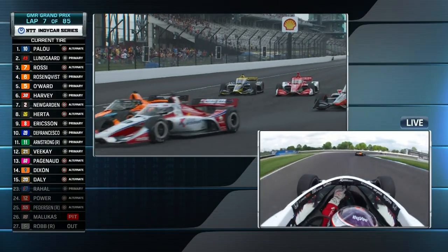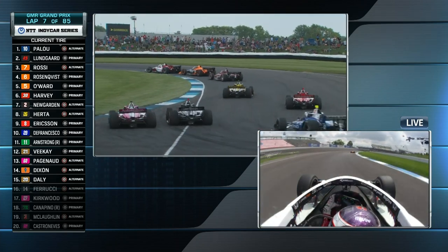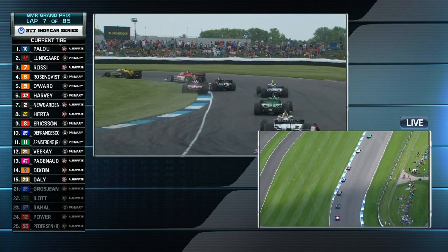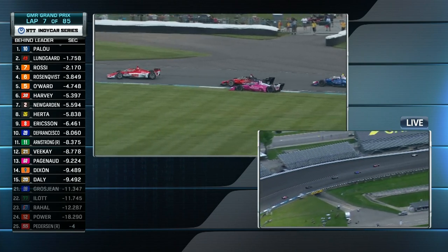Here's a replay of Colton Herter. Down into turn one, a big, brave, bold move. And look at Power — drives Kirkwood wide. Kirkwood tries to stay with it, but there's no way you can control your car re-entering the track that way.